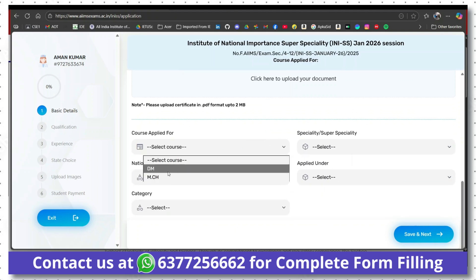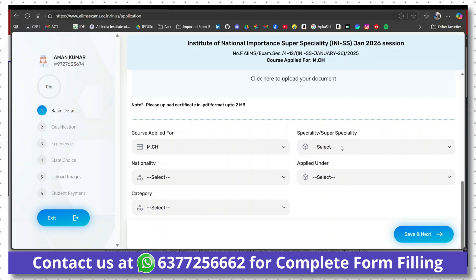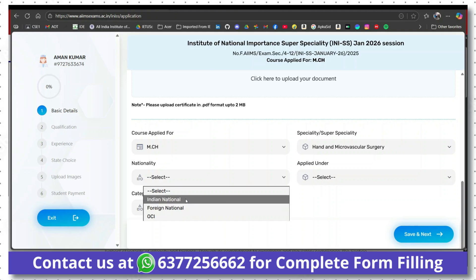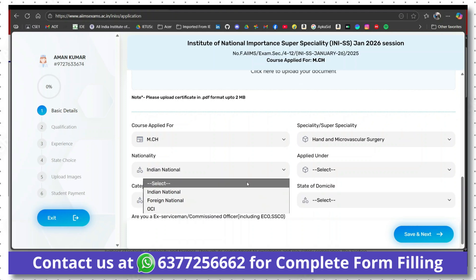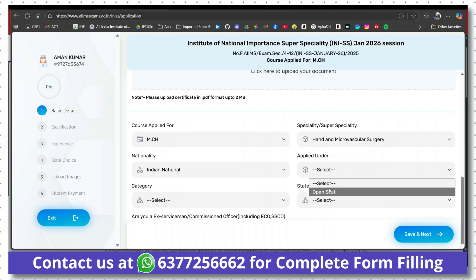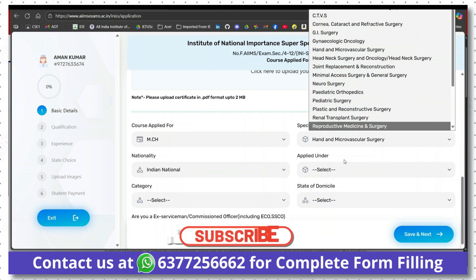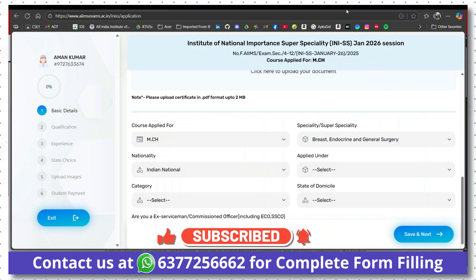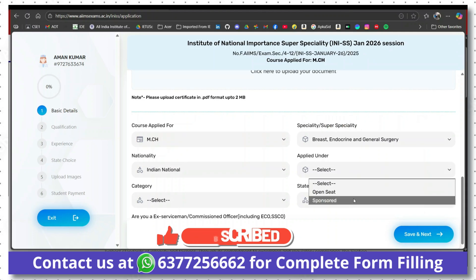You have to choose whether you want to apply for DM or MCH, then choose your specialty. Then choose nationality — Indian, foreign national, or OCI (Overseas Citizenship of India). After that, you will get the option of 'Applied Under' — open seat or sponsored seat. For some super specialties like breast, endocrine and general surgery, you will get both options. Check the prospectus for all details.